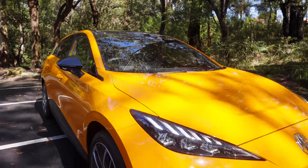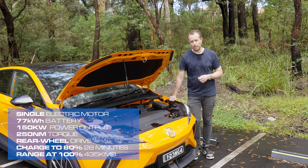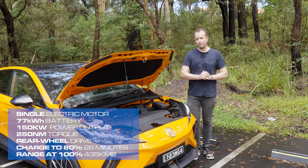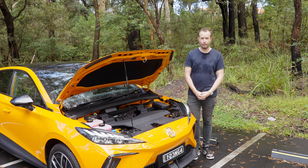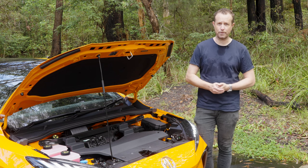Powering the MG4 Essence is a single electric motor that drives power to the rear wheels only, outputting 150 kilowatts and 250 newton-metres of torque, shooting this car to 100 kilometres per hour in a leisurely 7.2 seconds. If you're after something a bit quicker, you can check out the top-spec X-Power MG4 — that will do it in just over three seconds. A full charge will get you 435 kilometres of range, and charging to 80% takes around 28 minutes at a high-speed charger.